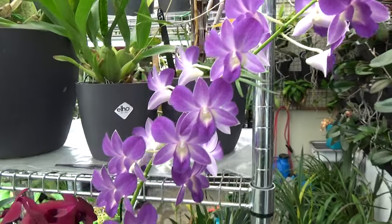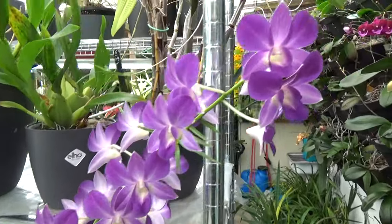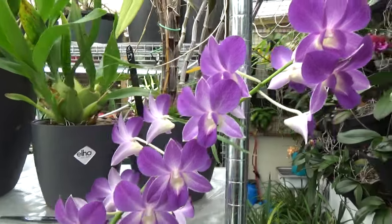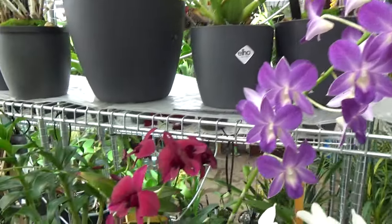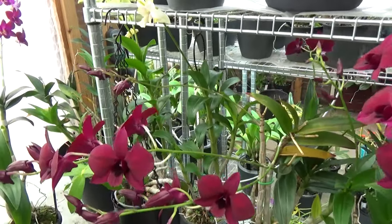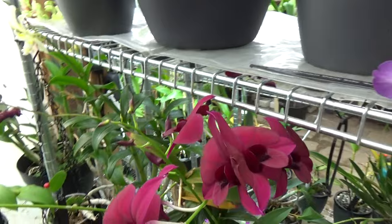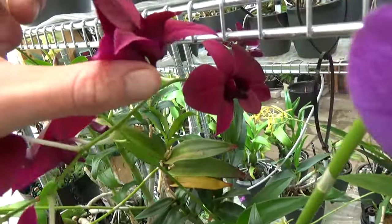This is my Dendrobium phalaenopsis Blue Happiness — yes, it's a commercial name, but it's purple, almost blue. Nonetheless beautiful. And this is the Black Thailand next to it. It has several blooms, even a spike on the way, another spike here, and here we have twins — kind of funny, coming from the same connected stem spot. It looks like two but they are stuck together somehow.